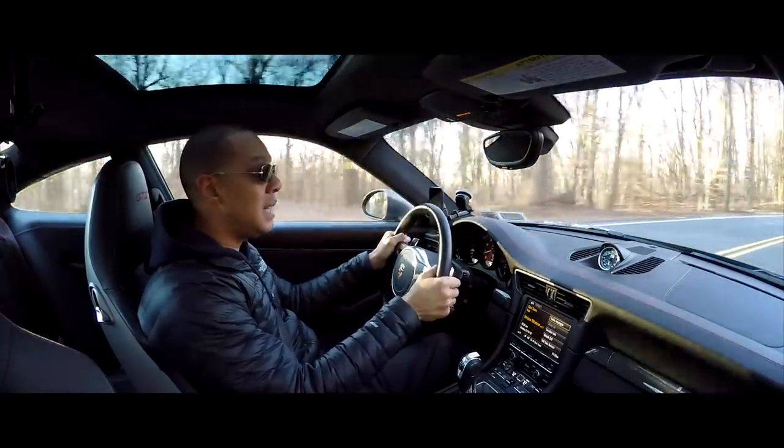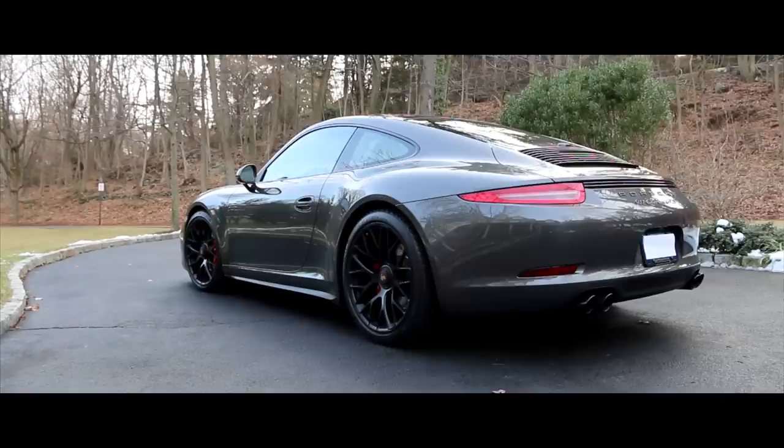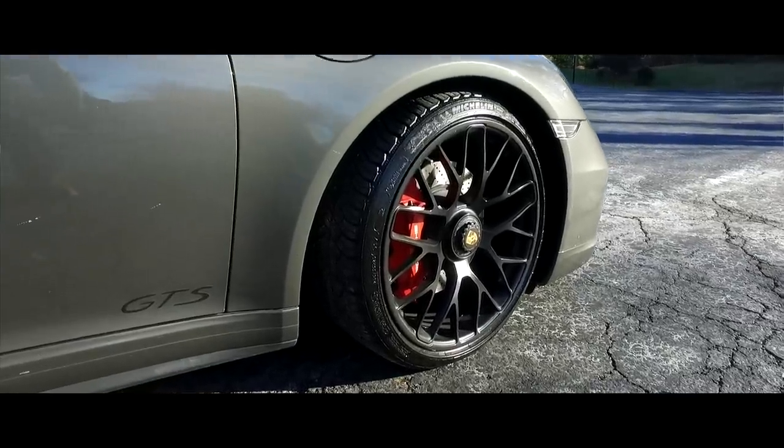The plan also covers any damage to the wheel itself. So if I were to curb my wheels or hit a pothole and scratch up the wheel, they will refinish those wheels.